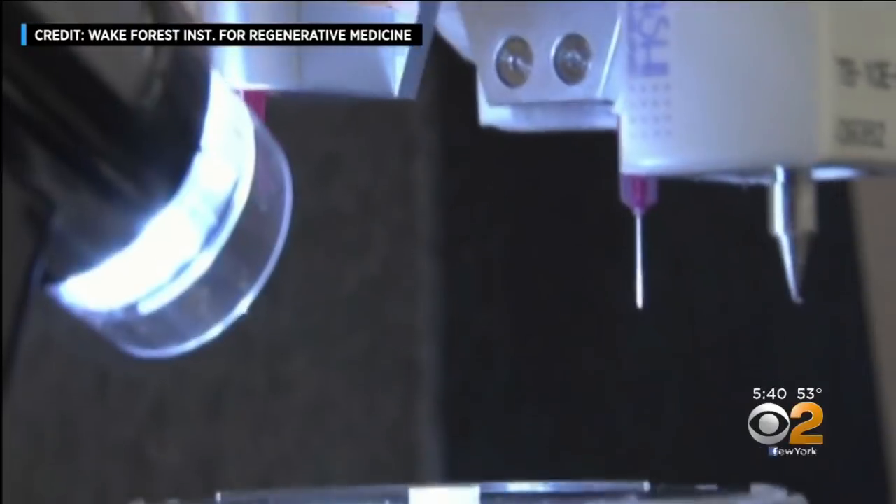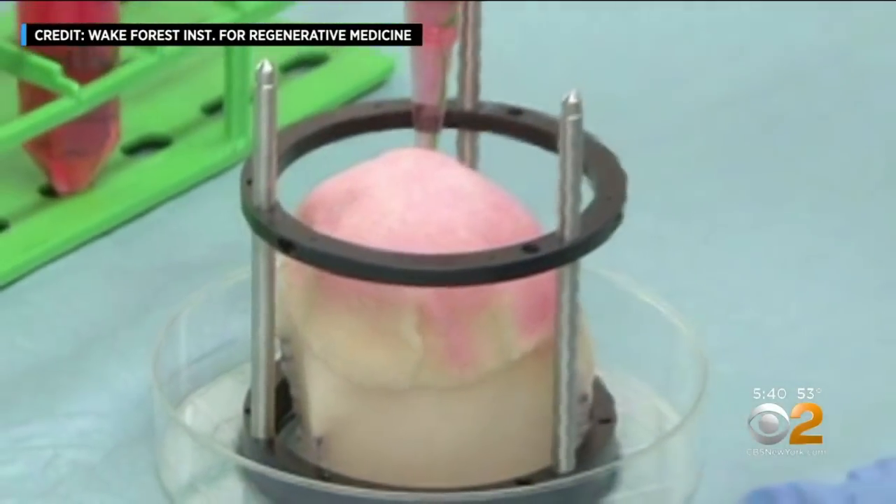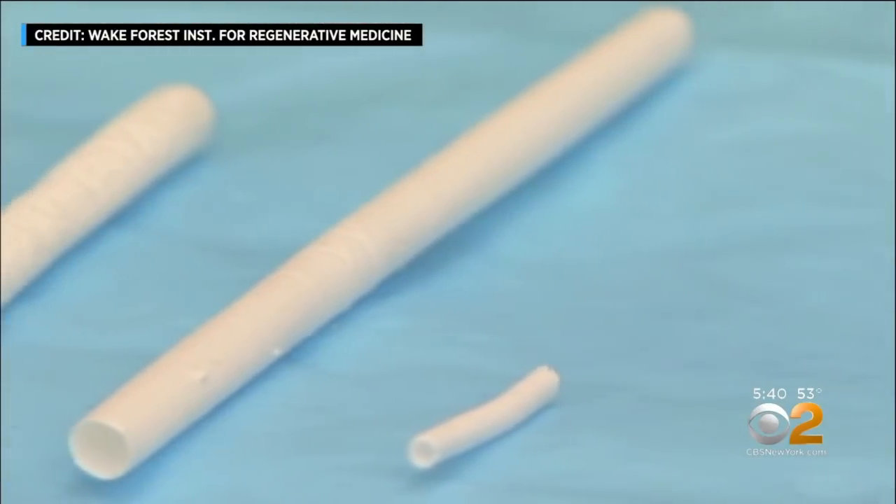Dr. Atala says the first printed organs and tissues for actual human use will be simpler — bladders, ears, blood vessels, and windpipes, some of which have already been implanted in patients.